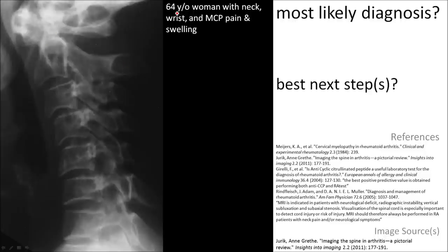Here's a 64-year-old woman who has neck, wrist, and metacarpophalangeal pain and swelling. The radiograph demonstrates an increase in the atlanto-dental interval.